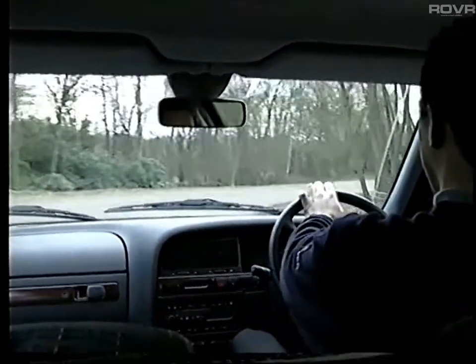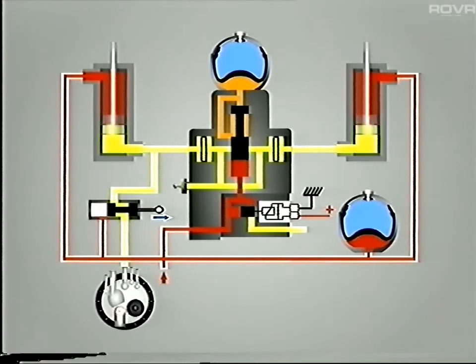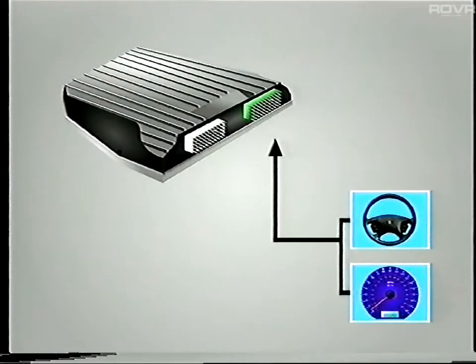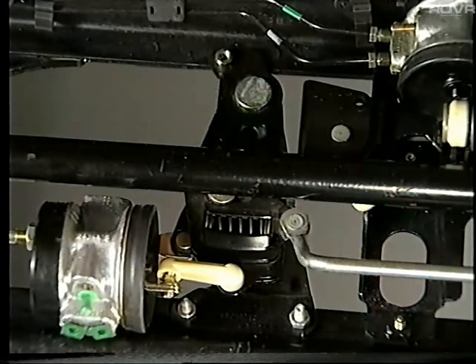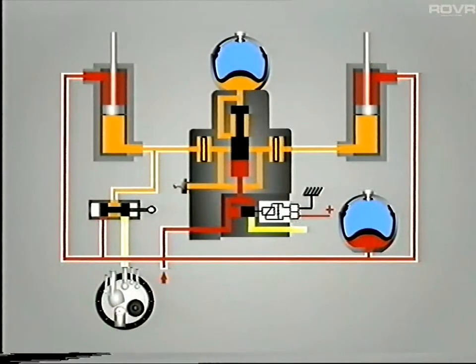When turning sharply to the right, the opposite occurs. The roll corrector moves to its maximum right position, allowing fluid from the actuators to flow back to the reservoir. As a result, the actuators contract, which limits the body roll to the left. The control unit analyzes the steering wheel position and the vehicle's speed in order to detect the end of the bend, whereupon the roll corrector is re-centralized due to the action of its linkages, and the system returns to its initial point of equilibrium.